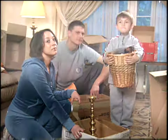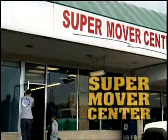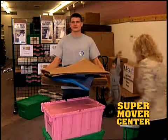Moving? Dreading it? Let us help. The Super Mover Center — yep, it's an actual moving store.